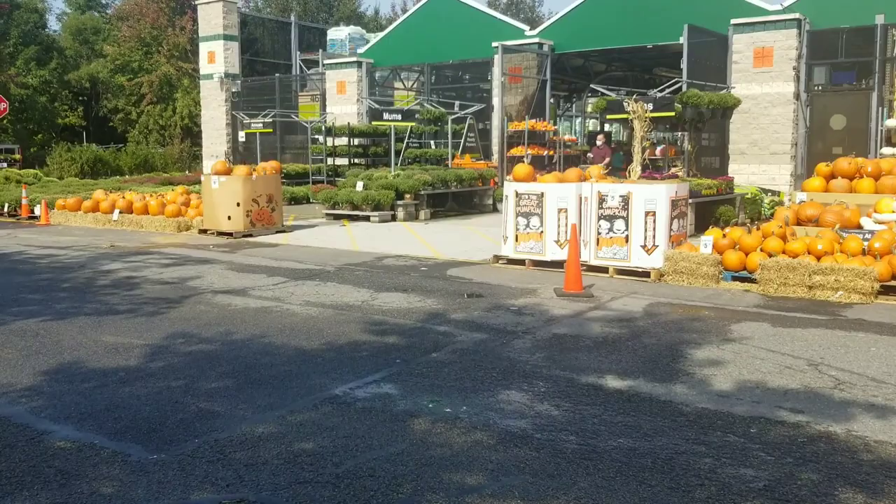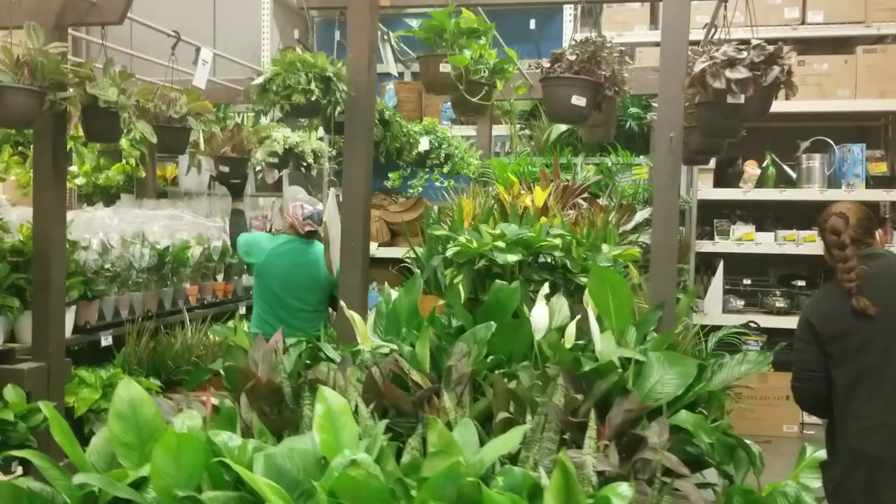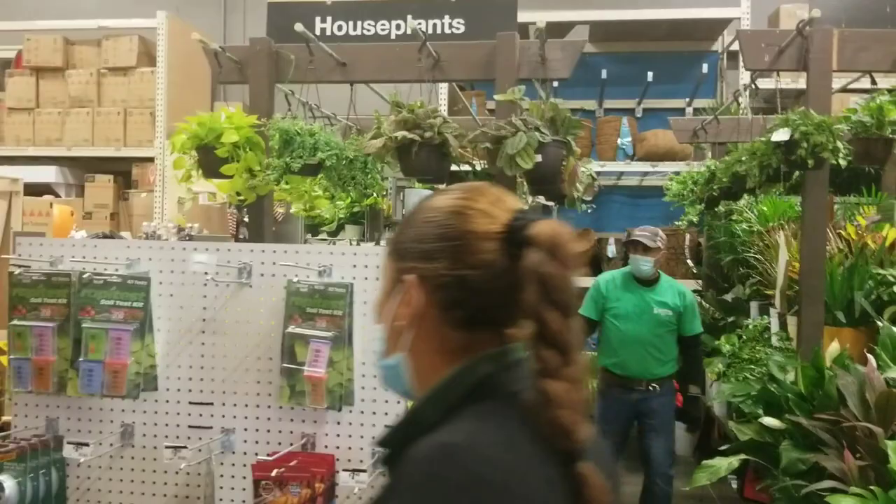It's been a while since we did a good old-fashioned Home Depot tour, so I hope that you enjoy it. If you do, please give it a thumbs up, don't forget to subscribe and hit the notification bell. I came at just the right time — all the new plants! I'm waiting for them to finish putting them out. I see cute things!